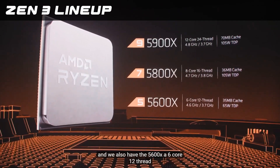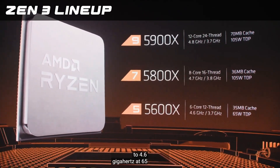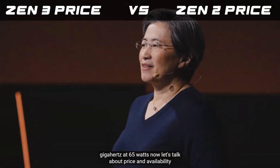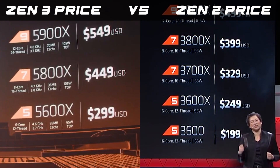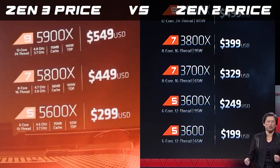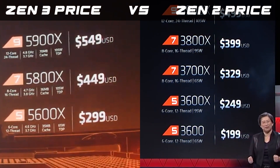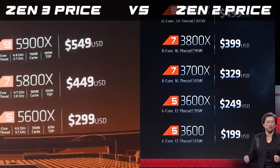We also have the 5600X, a 6-core, 12-thread CPU with boost frequencies up to 4.6 GHz at 65 watts. The 6-core 5600X is $299, the 8-core 5800X is $449, and the amazing 5900X — combining the leadership performance and power efficiency of Zen 3 in a 12-core 7nm design — is priced at $549.